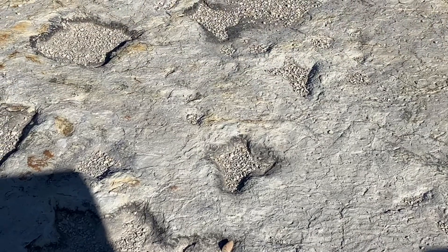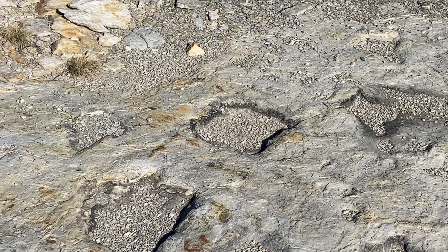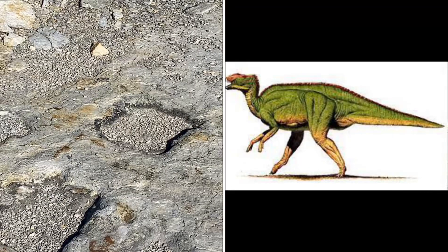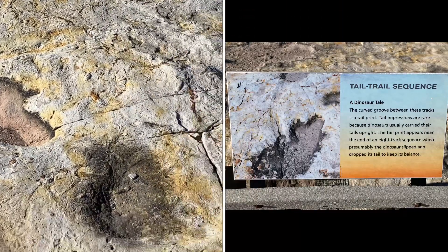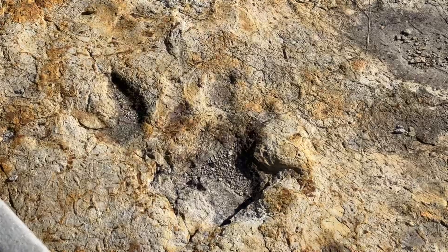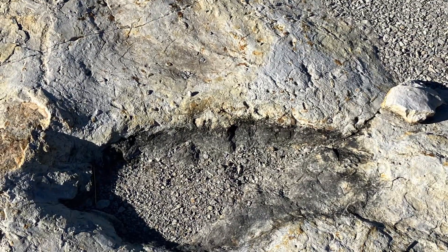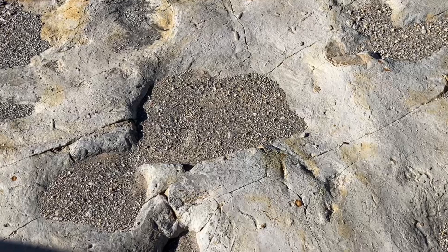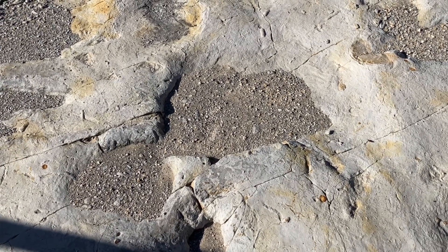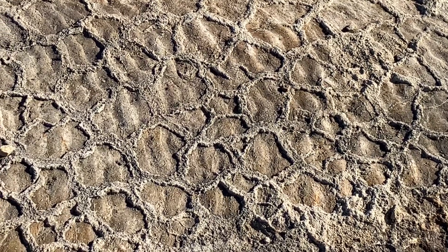The more pointed tracks are meat eaters, and the more blunt tracks are plant eaters — probably in this case something like a hadrosaur. These circular things are worm burrows. And then this track is from a large carnivore of some sort, they think. This is evidence of a dried mud puddle, so this area was obviously muddy, which is why we have so many tracks here.